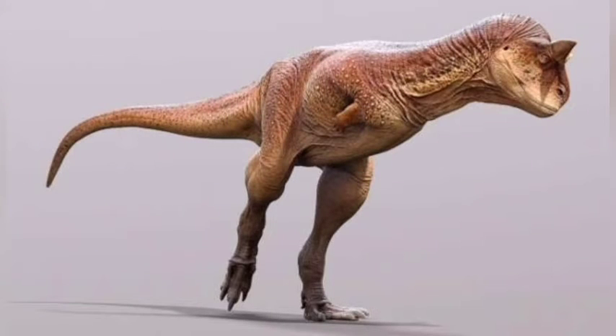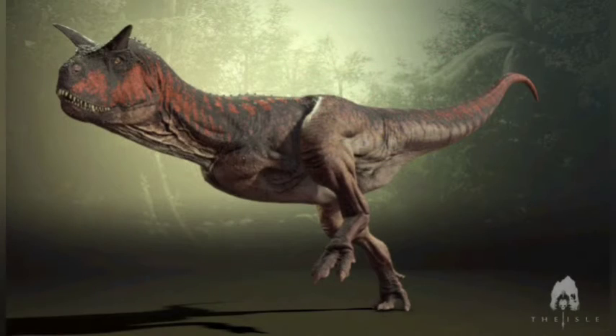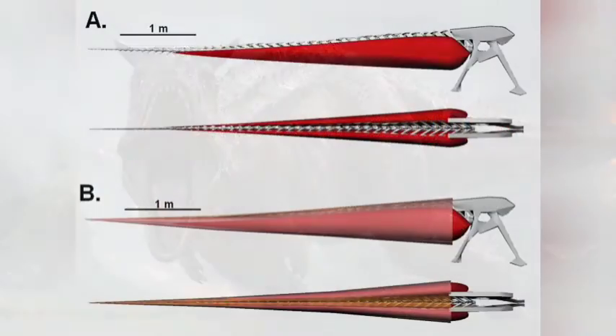Carnotaurus was a quick runner, according to previous study, thanks to tendons that connected its caudofemoralis muscle, which flexed the tail, to its legs. This would have increased its accelerating power at the expense of its turning ability. Carnotaurus took full advantage of this, developing the world's largest caudofemoralis muscle.